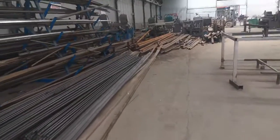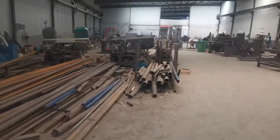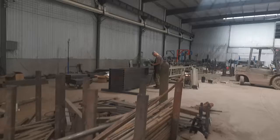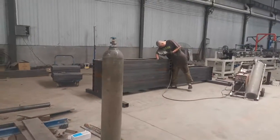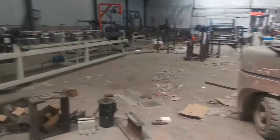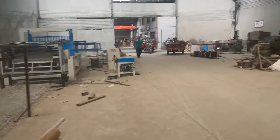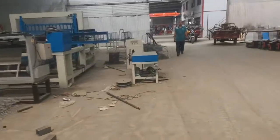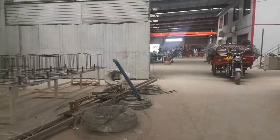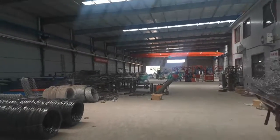You can see these workers are welding right now, making the training defense machine. And here is the training defense machine install workshop.